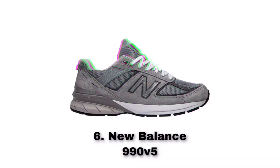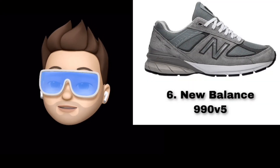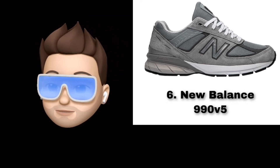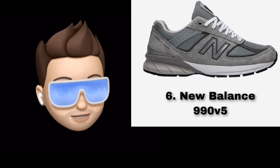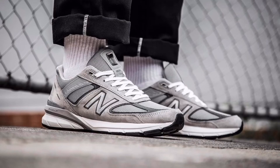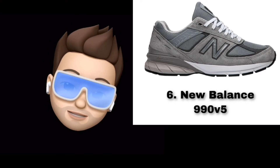Number 6 is the New Balance 990 V5. The most popular colorway is tonal grey. It has a mesh and suede upper and is a perfect everyday sneaker — very comfortable. It is a dad-type sneaker, but it's comfortable and stylish, so why not buy it for summer?